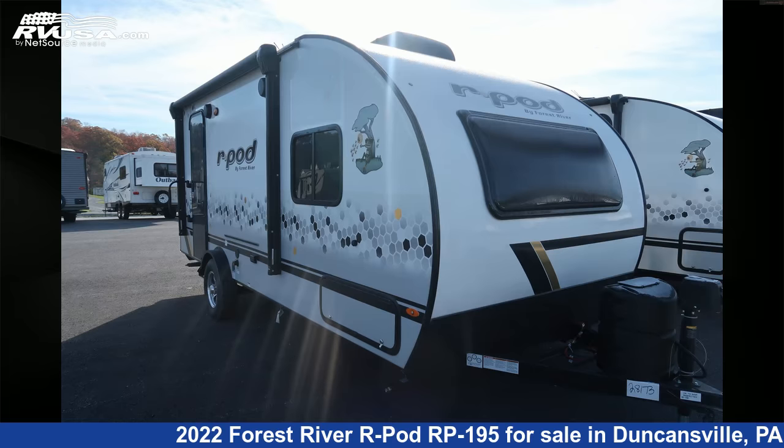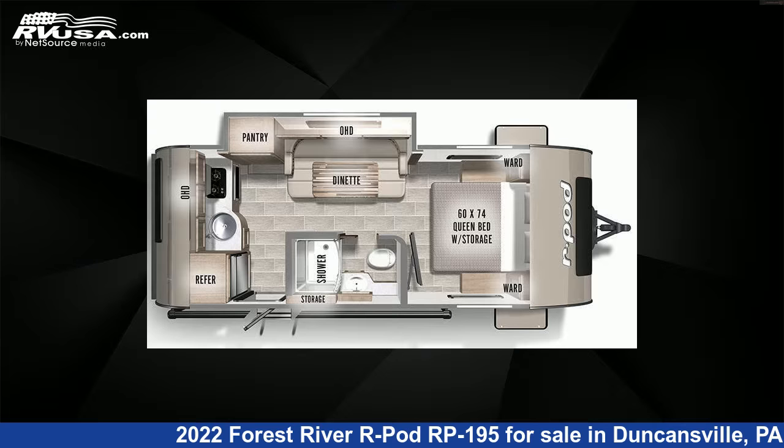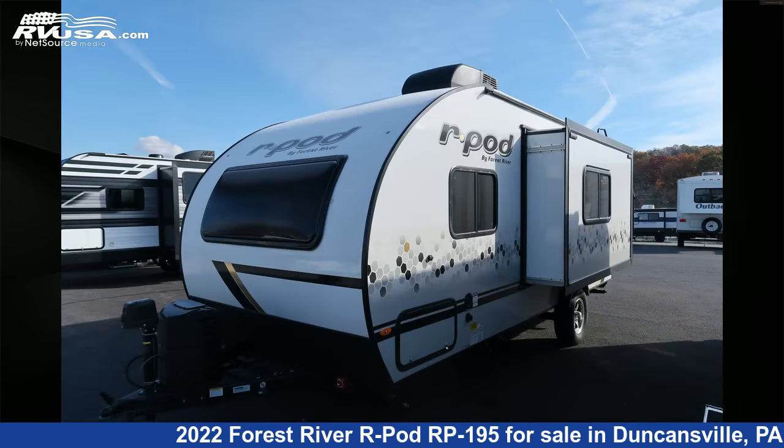This 2022 Forest River R-Pod RP-195 is a travel trailer RV. It is located in Duncansville, PA 16635 and is offered for sale by Ansley RV.